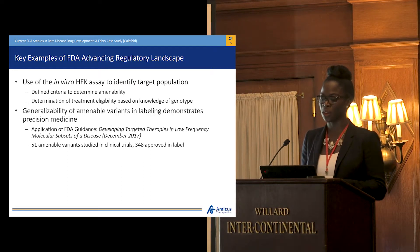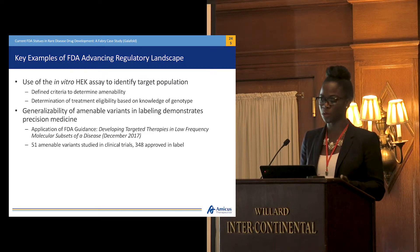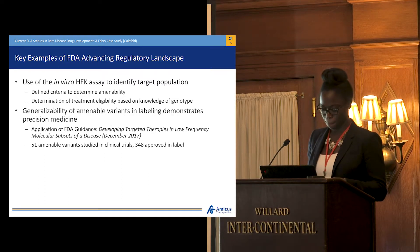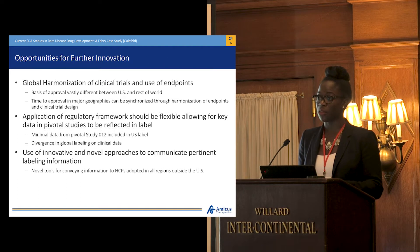One of the earlier presentations showed that when they received approval, they had four or five amenable variants, and over the past couple of years they've been able to increase that. We've seen a real push with the FDA here in allowing us to include 348 variants at the time of approval, despite only having studied 51. While that was a great advancement of the regulatory landscape, there are opportunities for further innovation.